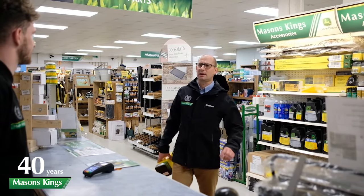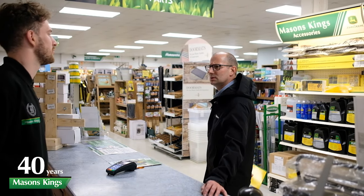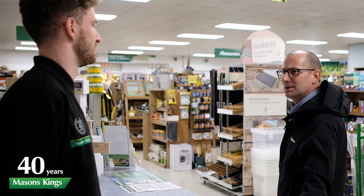Sam, just one thing — what's the monetary value of the parts we keep for forage harvesters? 300,000 pounds. How many part lines is that?